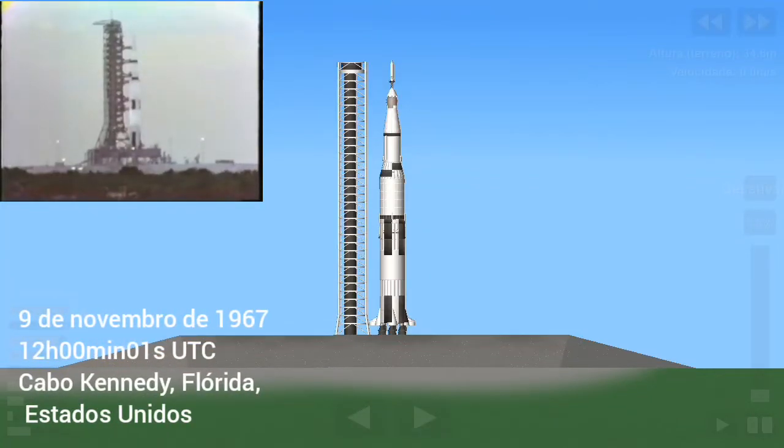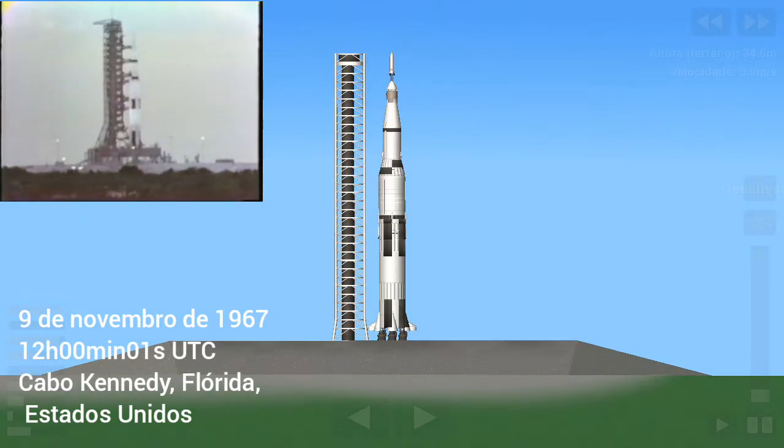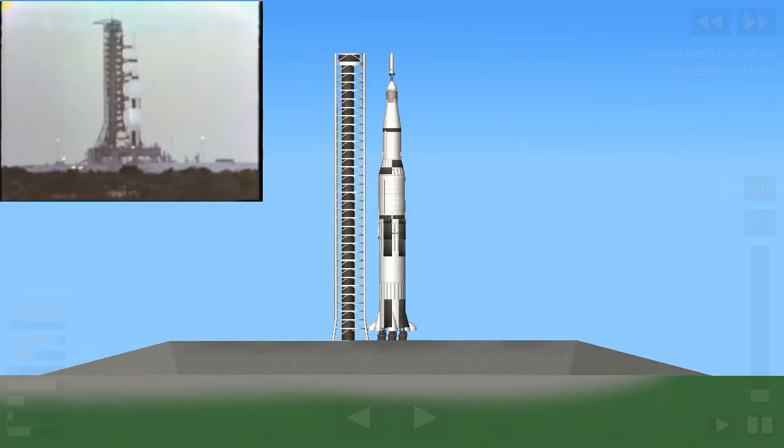The stage is reporting ready for launch. T-minus 20, 19, 18, 17, 16, 15, 14, 13, 12, 11, 10, 9.